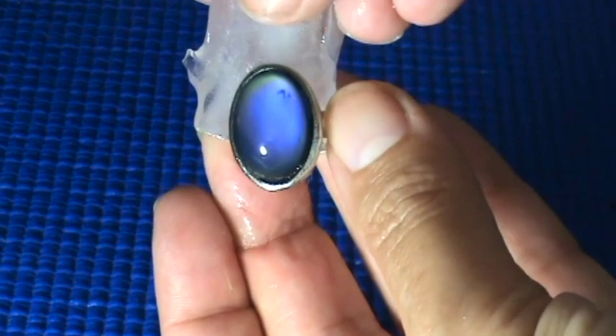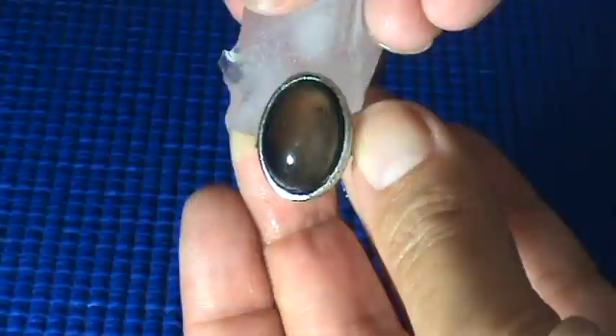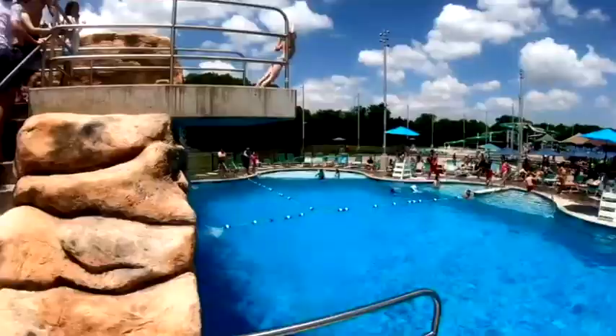Small changes in temperature alter crystals and change the color of the ring. Be very careful with your ring, as crystals can be damaged by moisture or heat.